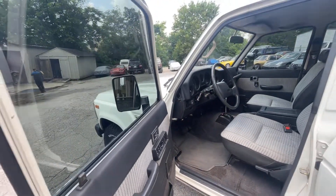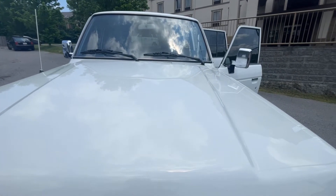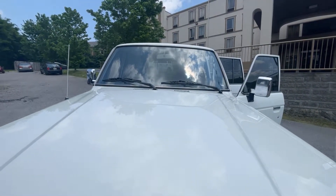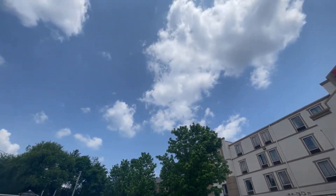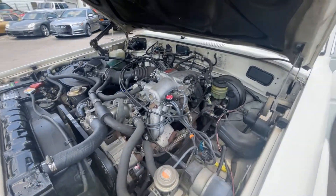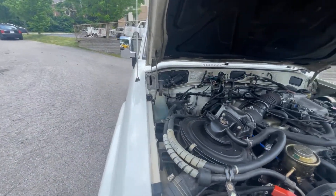Under the hood, it has an aftermarket cruise control — that does not work. I've seen a bunch of them with that though; I believe it was a dealer-installed option. Nice and stock, all original, from California of course. All the smog equipment is still intact, so this is absolutely 50-state compliant, no doubt about it.